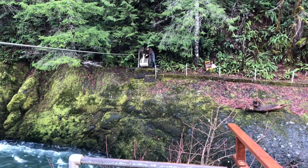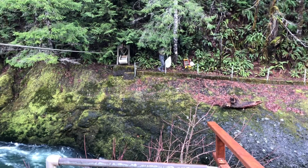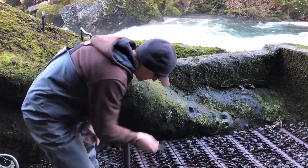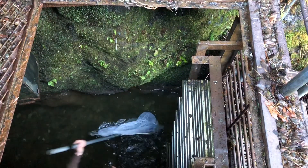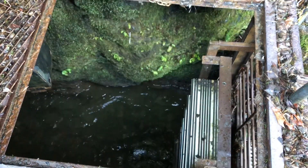Prior to the 1990s, the fish trap was operated in a way that we would pass all wild fish that would come through the trap and would be placed up into the upper basin, which has incredible spawning habitat and rearing habitat for anadromous salmonids and cutthroat trout.